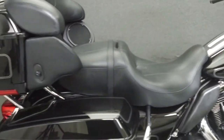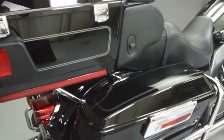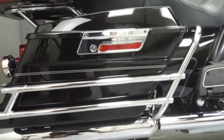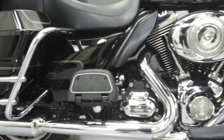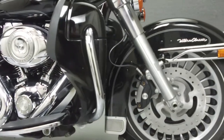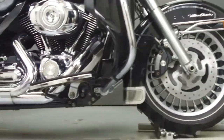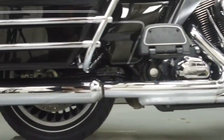Powered by a 96 cubic inch V-twin engine with a six-speed transmission, the Electra Glide puts out 65 horsepower at 5,500 RPM and 78 foot-pounds of torque at 3,500 RPM. It has a seat height of 27.3 inches and a wet weight of 852 pounds.